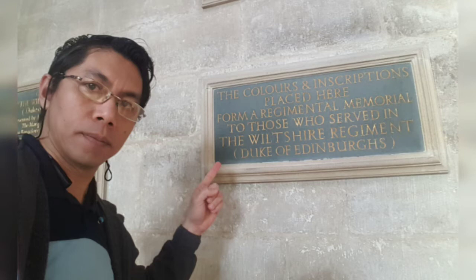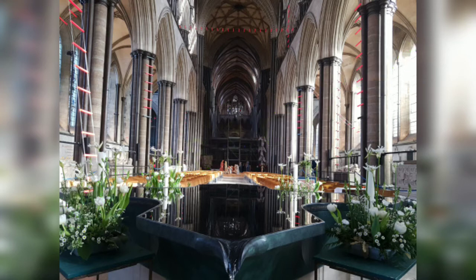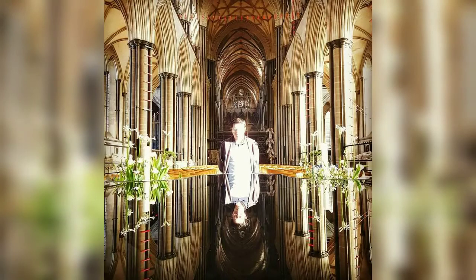These colors and inscriptions placed here form a regimental memory for those who served in the Wiltshire Regiment, known to be the Duke of Edinburgh's regiment. This standing receptacle is called the nave baptismal font, installed in 2008. It is a state-of-the-art decorative font designed by William Pye, shaped like a Greek cross and large enough for total immersion baptism, made of patinated bronze with a freestone plinth.